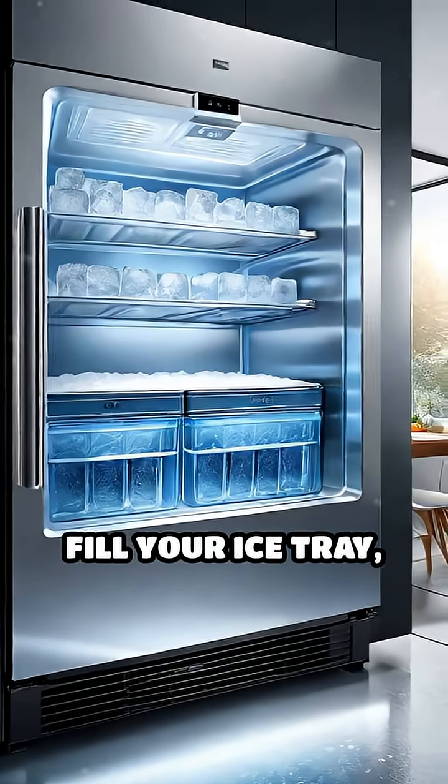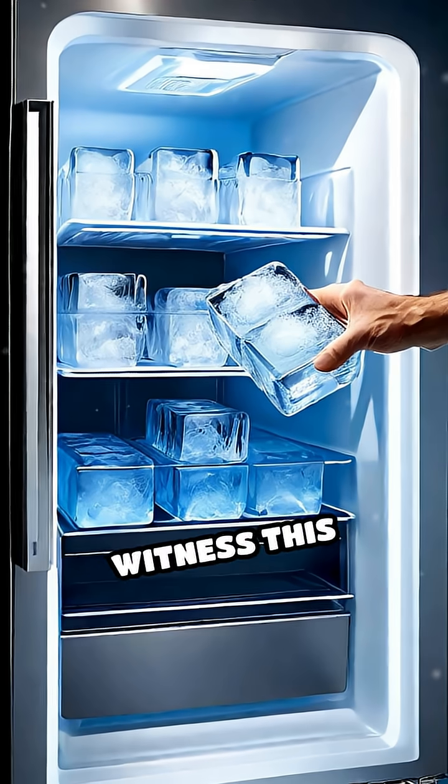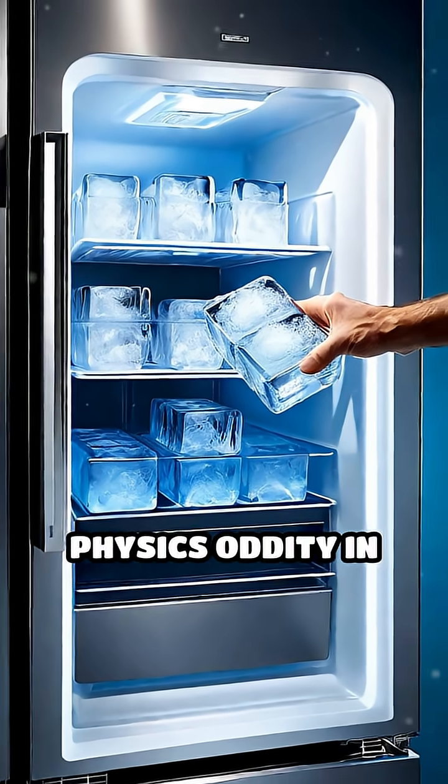So next time you fill your ice tray, you just might witness this fascinating physics oddity in action.